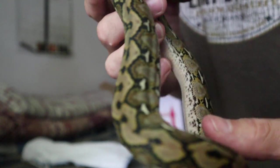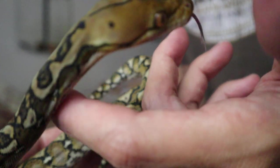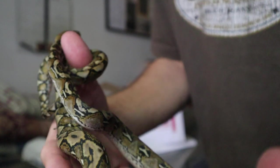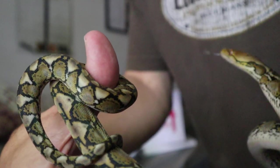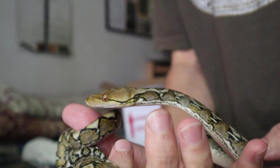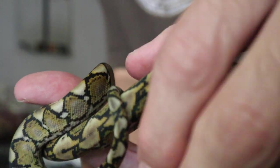Let's look at that. This is becoming increasingly more rare to find in the United States — a pure locality Sulawesi reticulated python. And she's every bit as beautiful as I thought she would be. It's a little cold, not too cold, but a little.